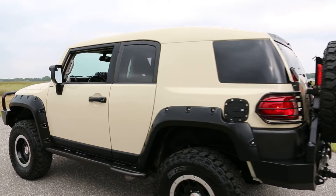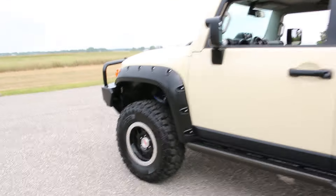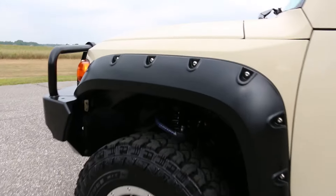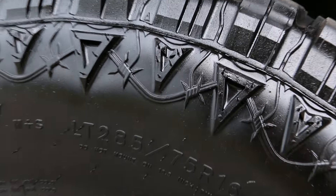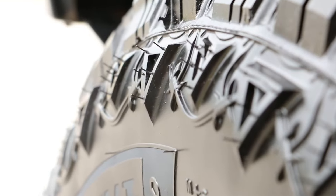Rear tail light covers, custom gas cap cover, got the rock rails down there as well — a very, very nice touch. Stock Trail Teams wheels sitting on LT 285/75R16s. These are like brand new, still has the little nubbies on it.